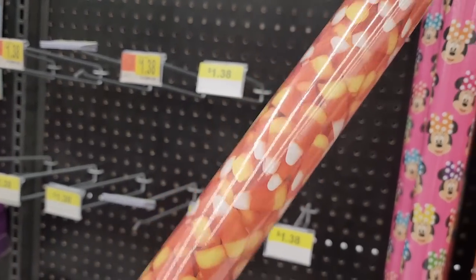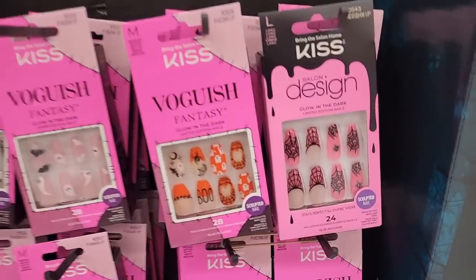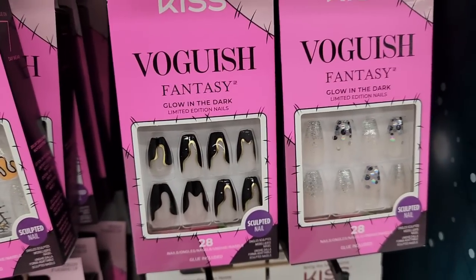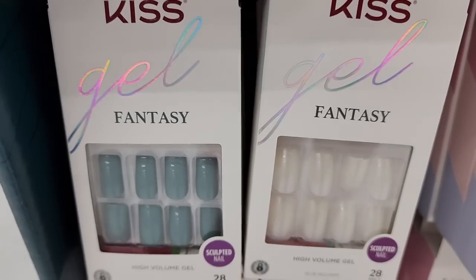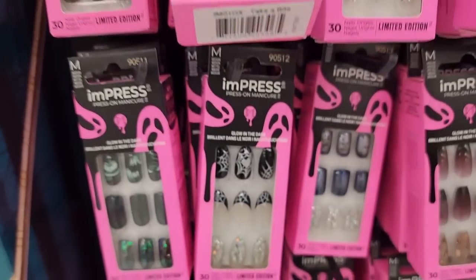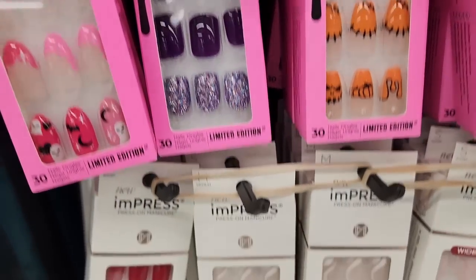Check out the candy corn wrapping paper for $4.00 — I don't think you get much of it, but that's really cute. What an adorable display Kiss has — $8.00. Let's check out the nails. Look at that — I'm loving the glitter ones. Here are some more. So beautiful, so lovely. And the sign above says $7.97, so I'm assuming that's what they all are.